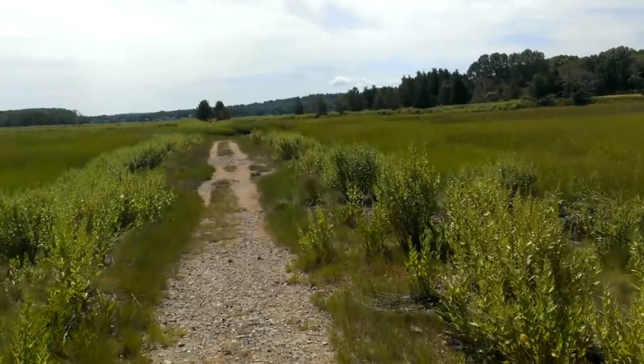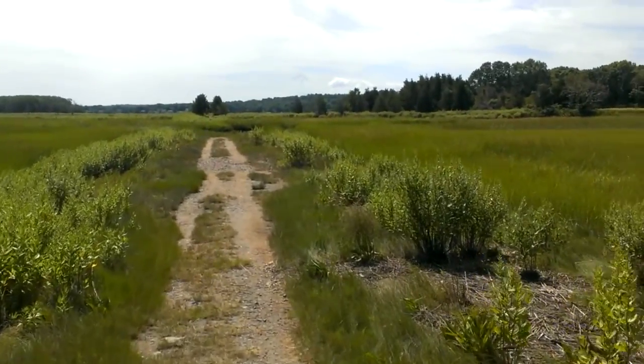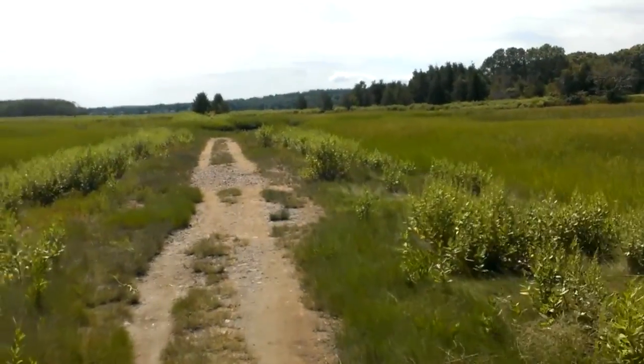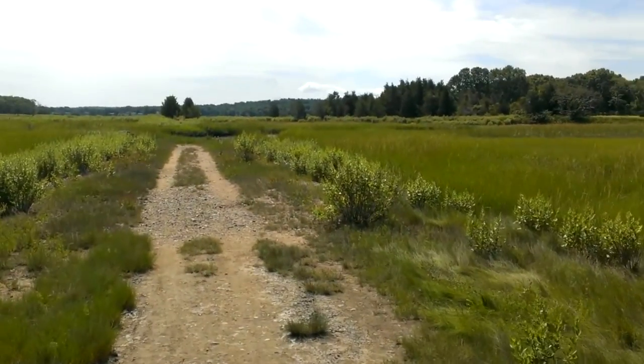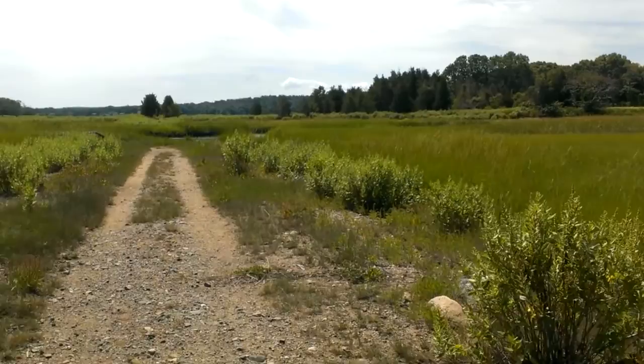Just amazing. At one point this was a railroad bed and you could have hopped on the New Haven line, or the Old Colony line, and actually taken the train down to Marshfield instead of driving and getting stuck in traffic during the summertime.